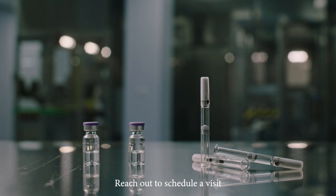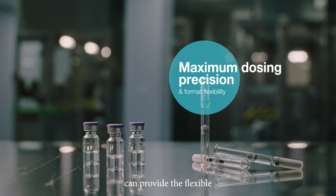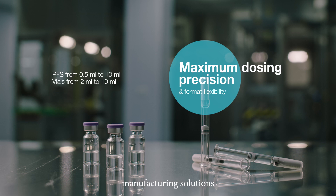Reach out to schedule a visit and to discuss how Inova's Latina site can provide the flexible manufacturing solutions you've been looking for.